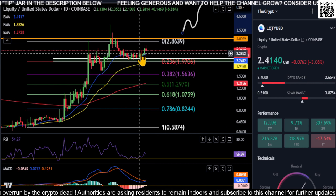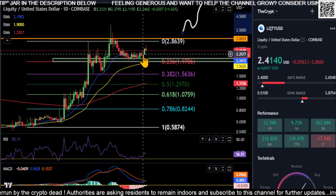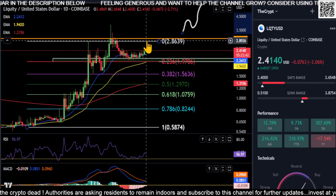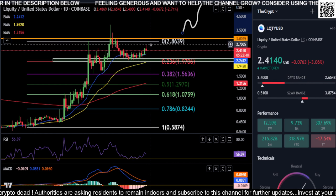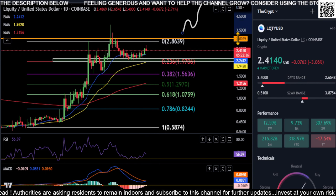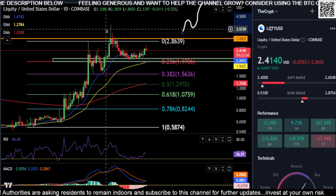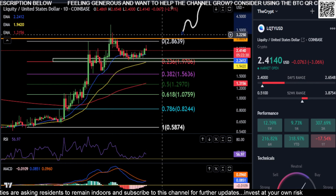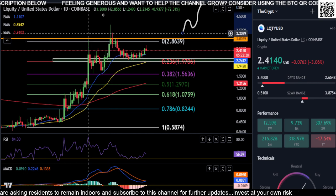Everything looks good in my opinion. We got over the resistance at the 21 EMA, held it, and we're moving higher. If we come up here and get stuck, look for that little pullback and then a move higher. Ultimately, a break over three dollars is what we want to see — not just a wick like back here, we want to hold a candle over three dollars.